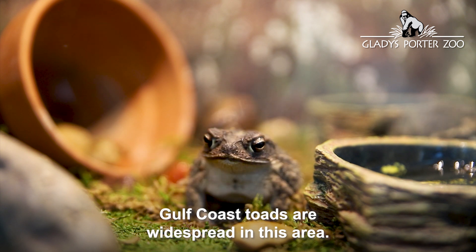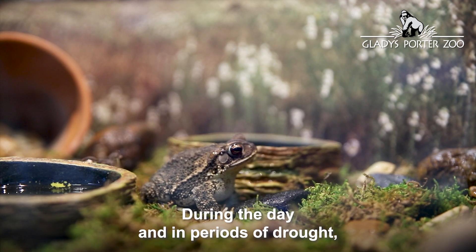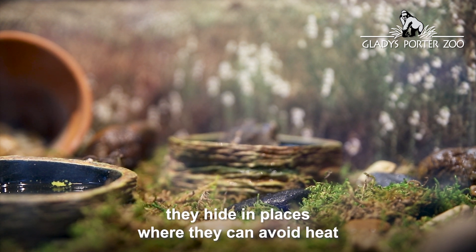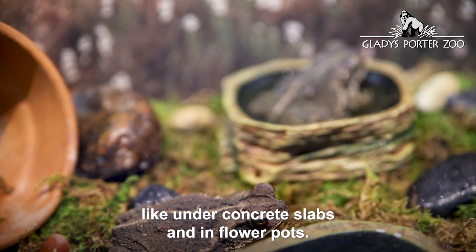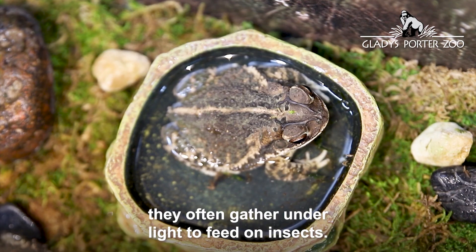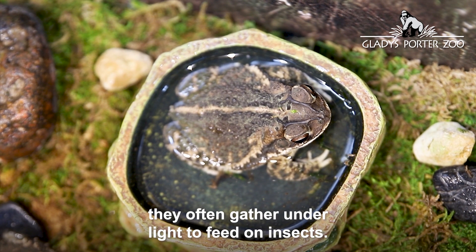Gulf Coast Toads are widespread in this area. During the day and in periods of drought, they hide in places where they can avoid heat and soak up moisture, like under concrete slabs and in flower pots. At night they often gather under lights to feed on insects.